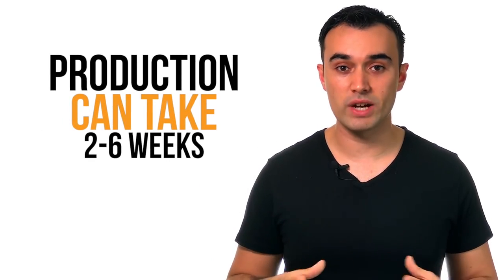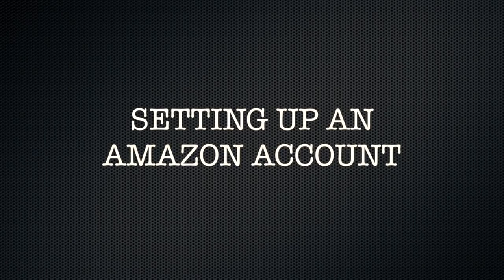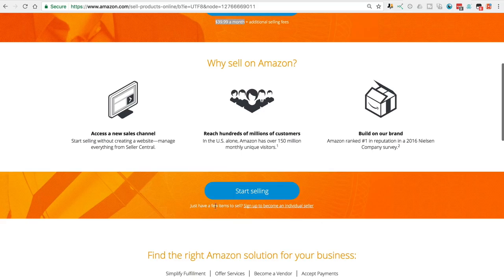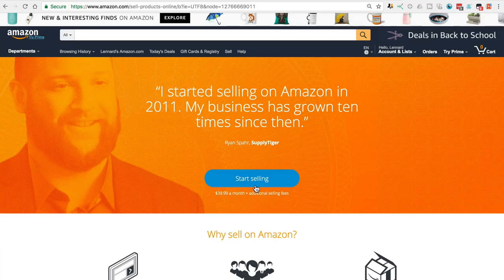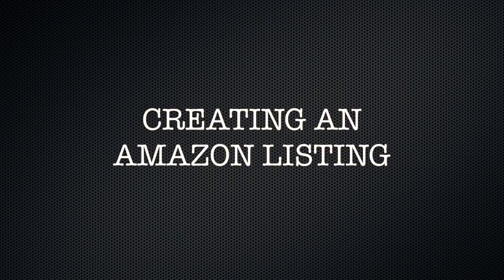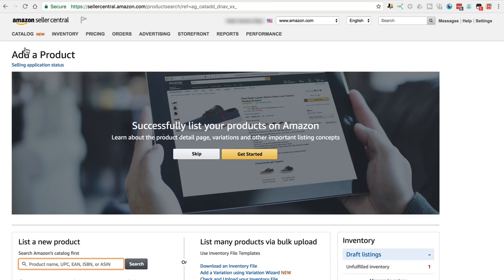Production will typically take anywhere from two to six weeks, however there are a number of things you can be doing simultaneously during this period. First, setting up an Amazon account. You have two options: a professional account at $39.99 a month, or an individual account with no monthly fee but $1 per sale. If you're serious about building a business on Amazon, you're much better off going with a professional seller account as it works out a lot cheaper once your sales get up there and you've got access to a lot more additional tools. Click Start Selling, then follow the prompts to finish setting up your account.